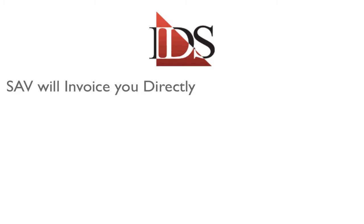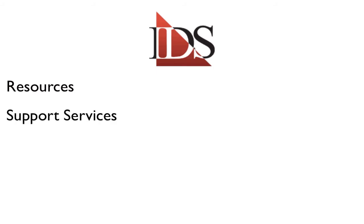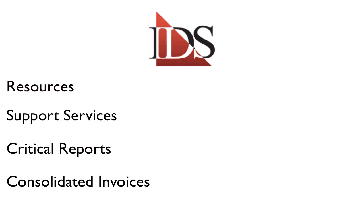The SAV Transportation Group will invoice you directly. The virtual help desk is fully equipped to provide you any resources, support services, and critical ports you may need. And if you plan to ship with any reoccurring volumes, you can also ask their accounting department to send you a consolidated invoice.